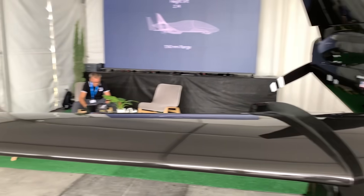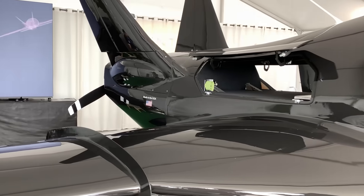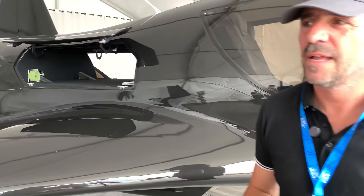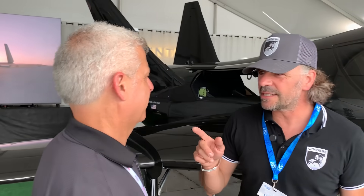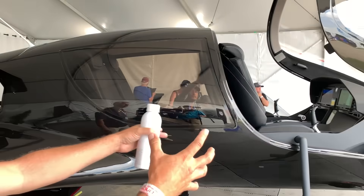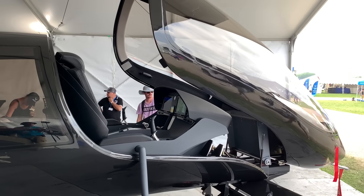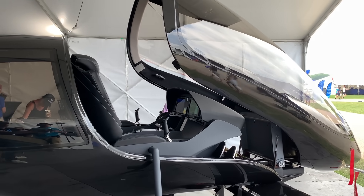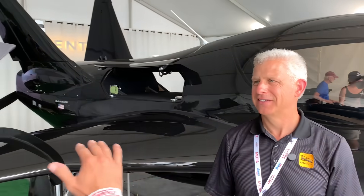Accessibility is absolutely key. You can see the access drawers in what we call the panel box here. You can take it off with four screws, two plugs, just send it to the avionics shop, get your upgrades or maintenance done, put it back — no crawling under. Everything has been thought through very modularly like that.